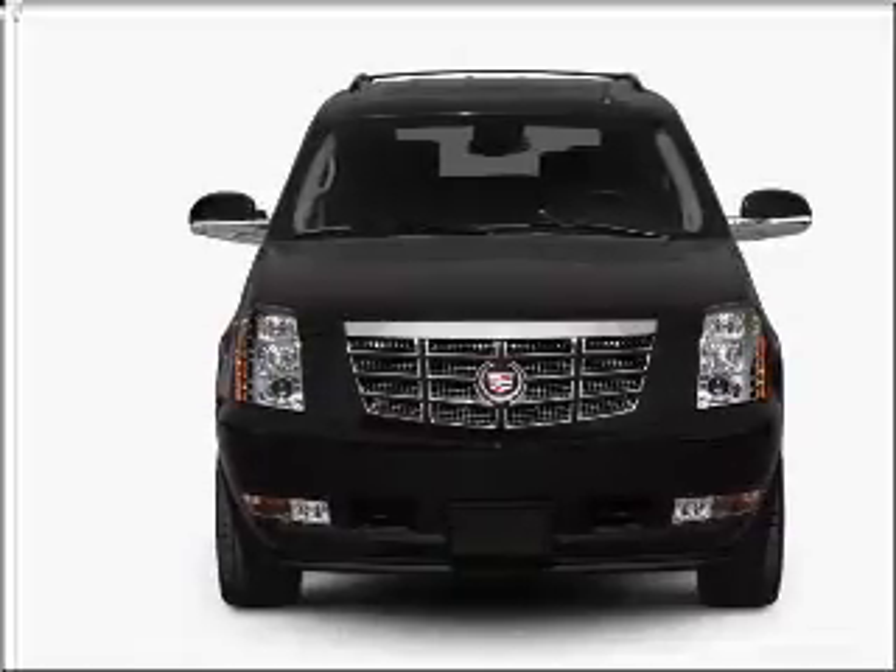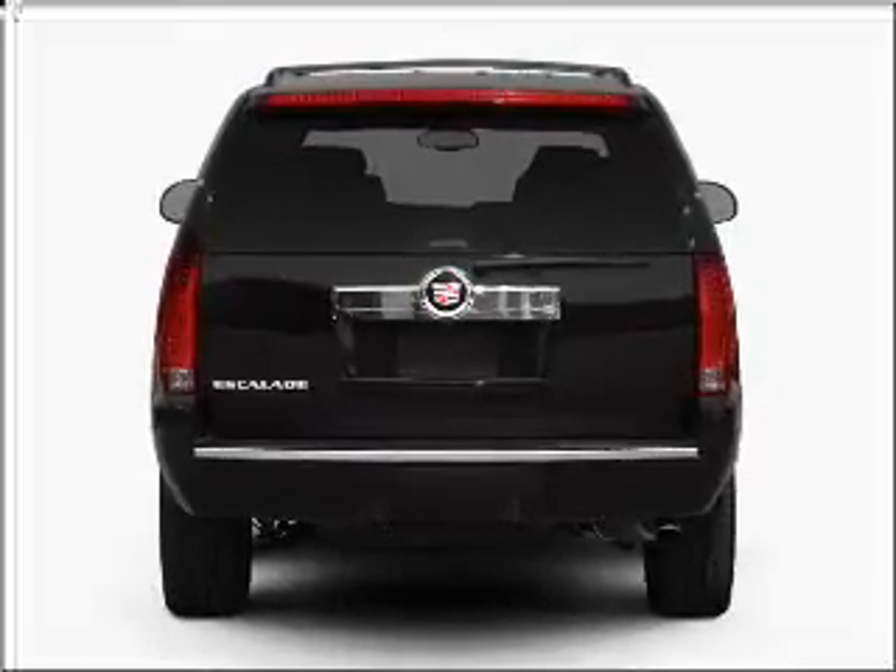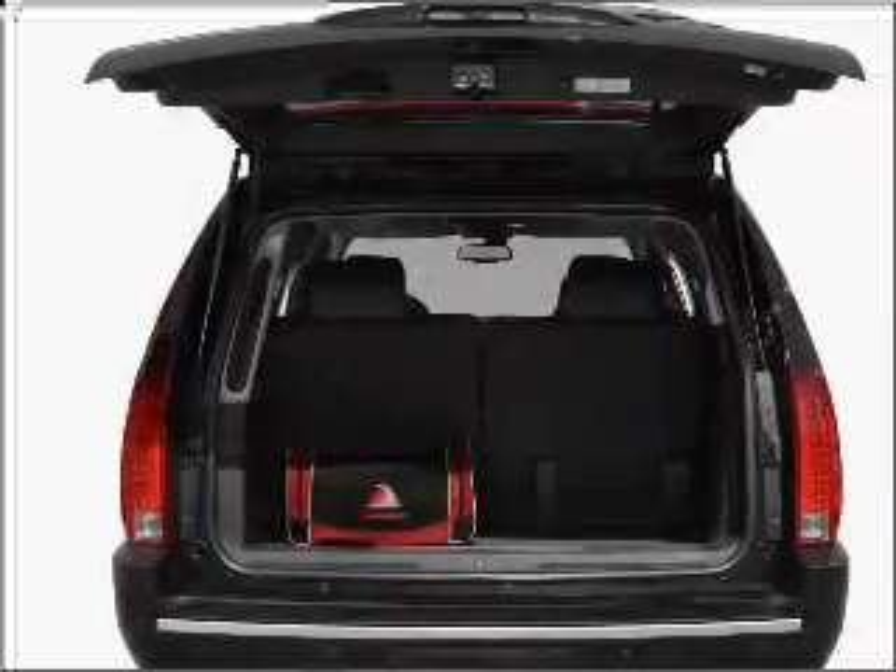With a powerful 8-cylinder engine connected to a smooth-shifting 6-speed automatic transmission. Find your way easily with the included navigation system.